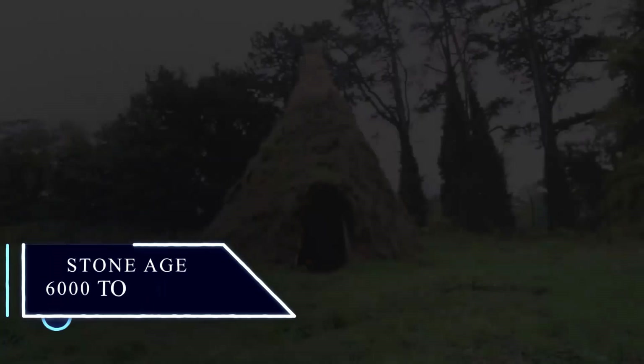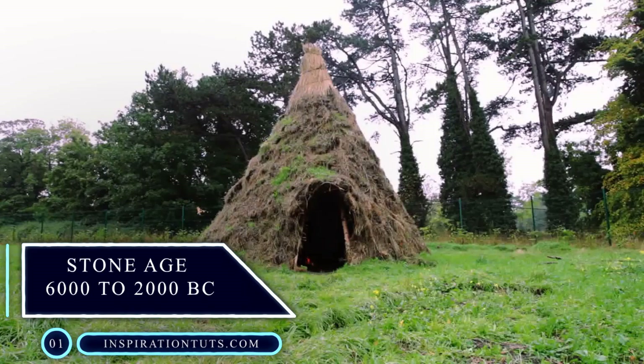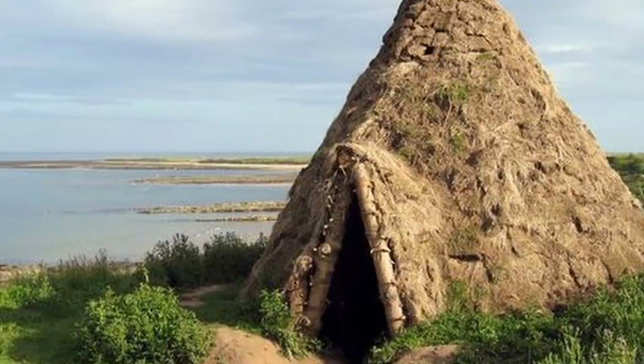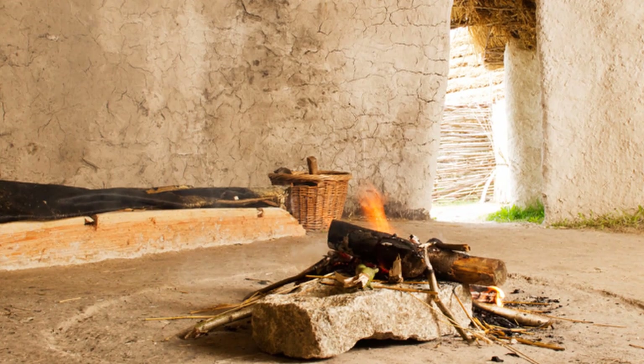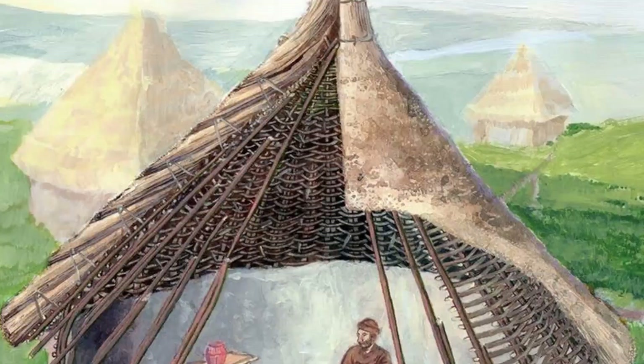Starting with the Stone Age, from 6000 to 2000 BC. The prehistoric human dwellings marked the first appearance of interior design. Essential tools and elements were used to decorate the occupied areas, such as plants, animals, skins and heads, sticks and mud, which was the material of construction of the tribe's huts.